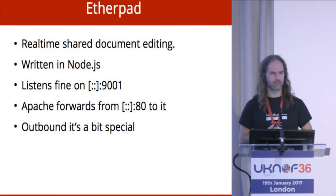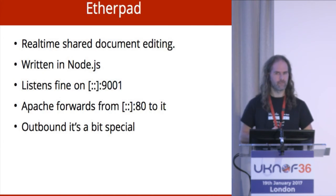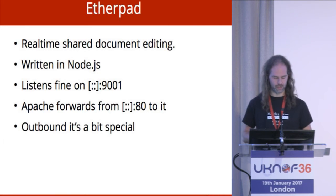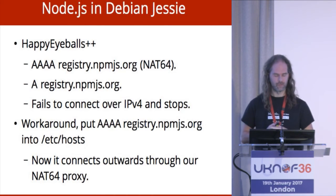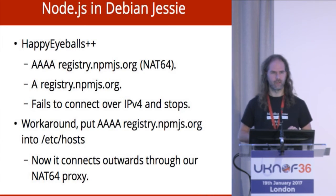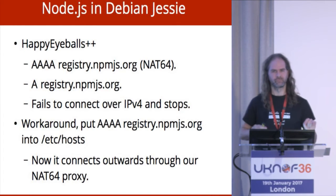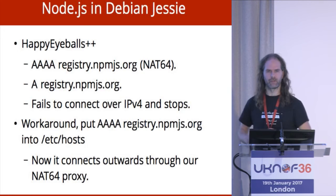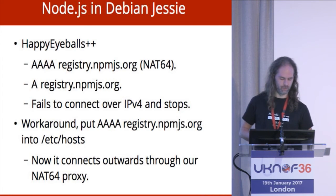Etherpad — a Google Docs-alike word-sharing thing written in Node.js. Inbound, everything works fine. The only problem outbound is Node pulls everything in from the Node package manager. Node.js wrote their own implementation of happy eyeballs and it's really good — it does a quad-A lookup and gets a quad-A record through the NAT64 proxy. Then it does an A record lookup and gets an IPv4 address it can't route to, and then it doesn't connect and stops. The workaround is trivially to drop the quad-A record in your hosts file, and then it doesn't do the A record lookup and everything works fine. It's a little workaround; we can live with it.